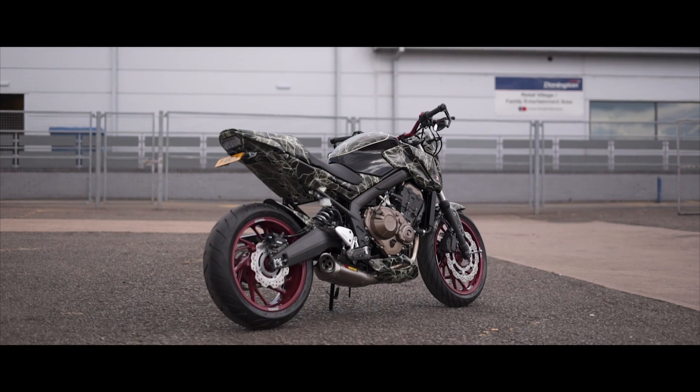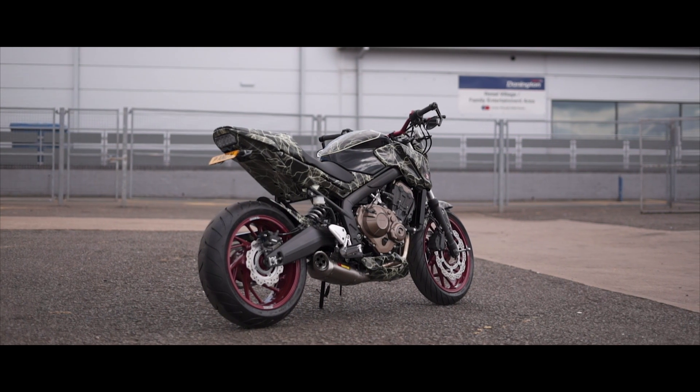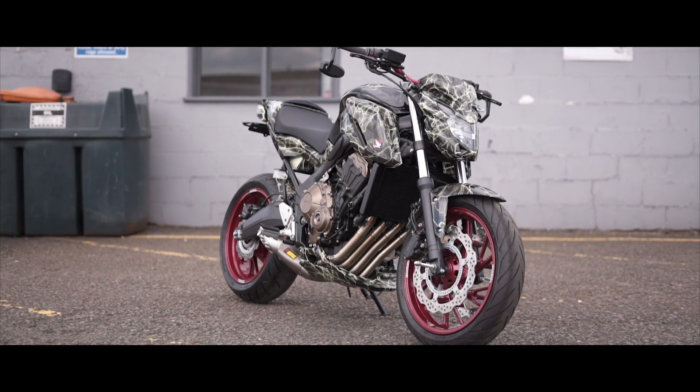I wouldn't do anything differently on this bike — it matched everything we had initially set out to do. We did have to make one alteration halfway through, because when we done the original day glow it went too leery. So we had to agree to hydro dip over the top of that to dull it down a little bit — it was way too in your face. But we're very happy with the outcome.